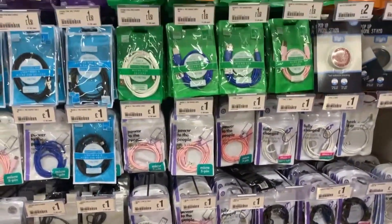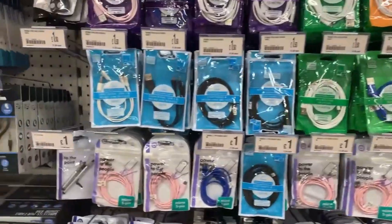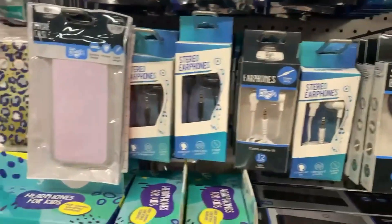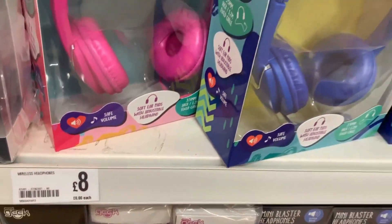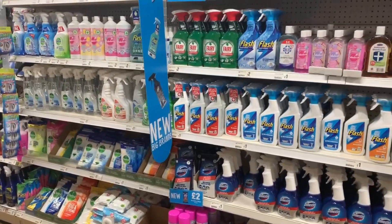Poundland have a great selection of different phone leads, chargers, cables, and lots of headphones and phone cases. I spotted these children's headphones which I hadn't seen before - they were eight pounds and had a limited volume, which I thought was a good feature.